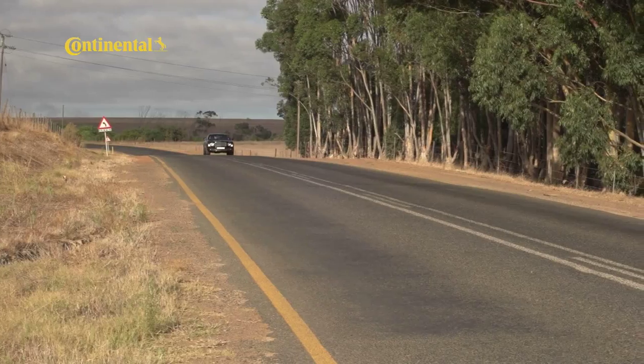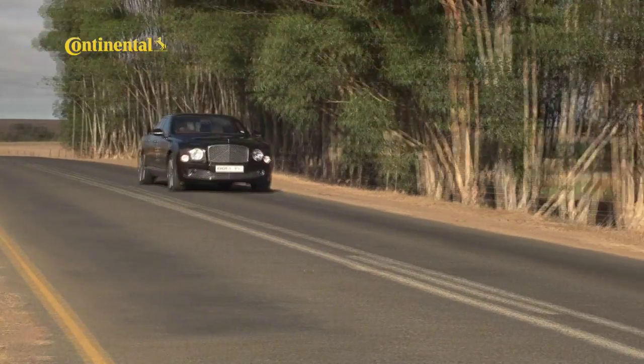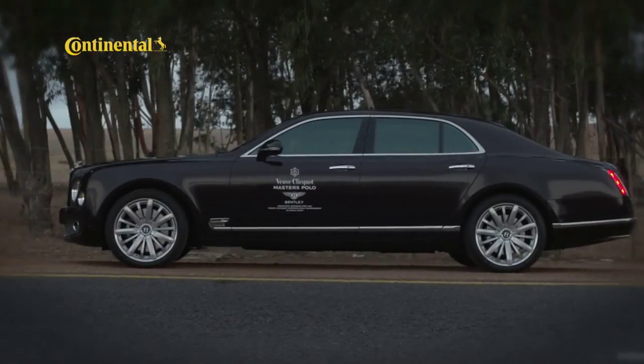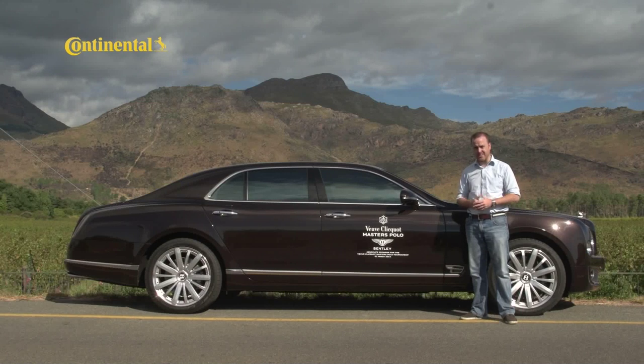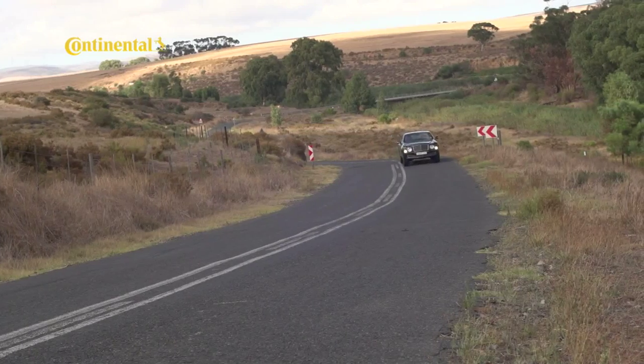I am not a Bentley fan. In fact, even if I had R8 million lying around, I probably wouldn't spend it on one of these. But after driving it for a while, I've come to realise that no Bentley is just the sum of its parts. And the Mulsanne in particular is about class, and about heritage, and about the best experiences in an extraordinary package.